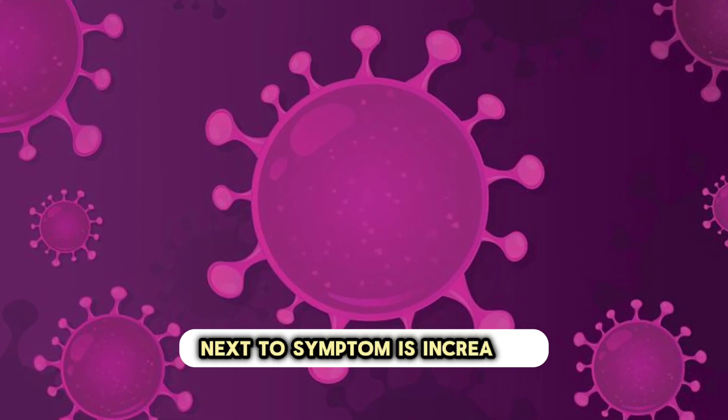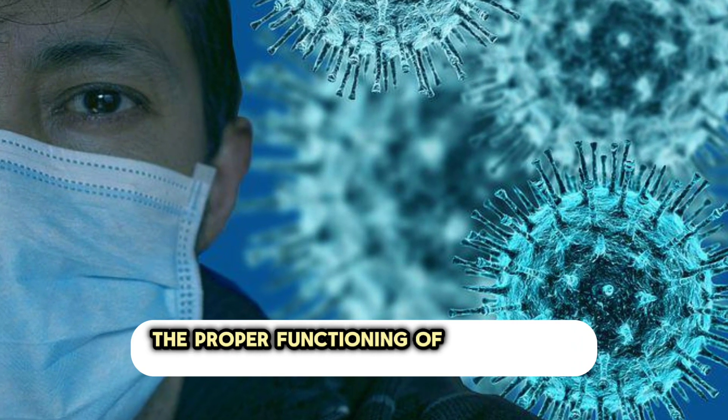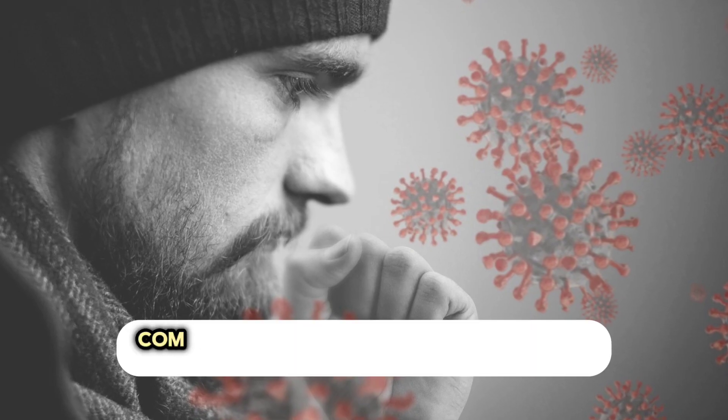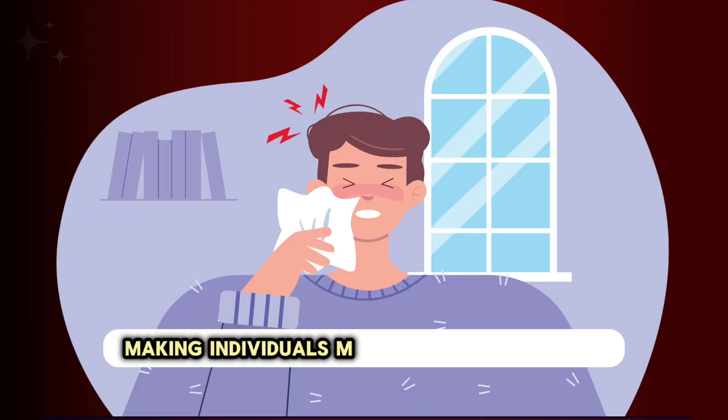Increased susceptibility to infections is another symptom. Vitamin A is crucial for the proper functioning of the immune system, and its deficiency compromises the body's ability to fight infections, making individuals more prone to illnesses.